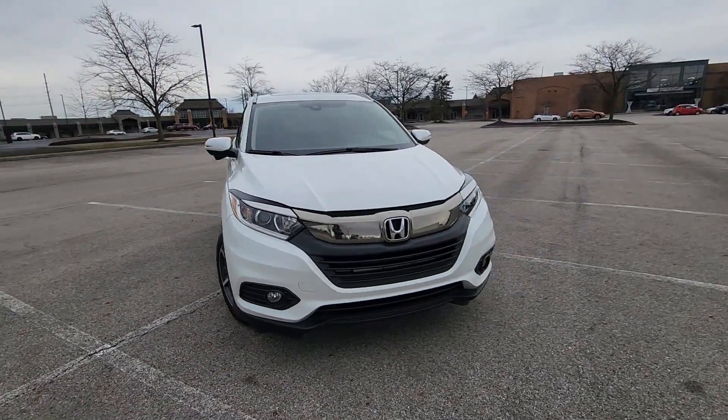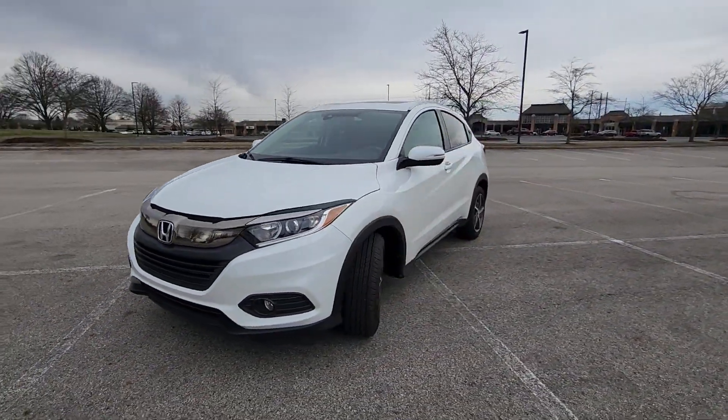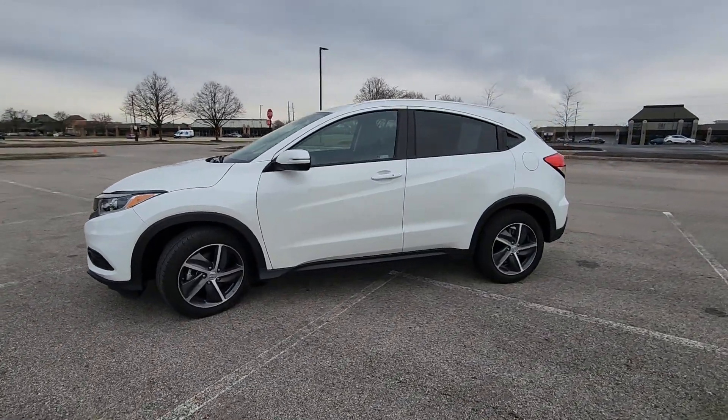2021 Honda HR-V. This SUV offers space as well as power and performance.